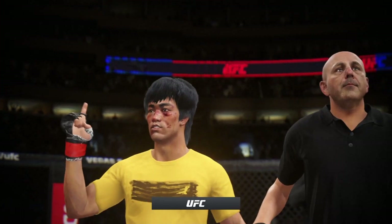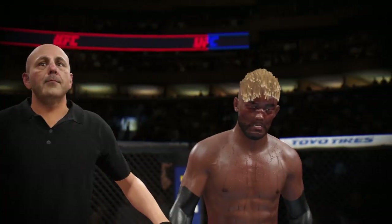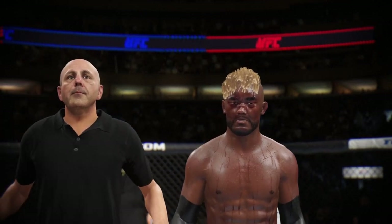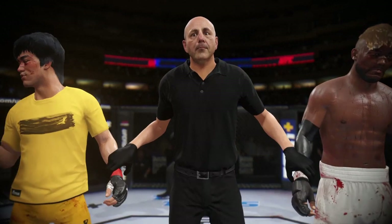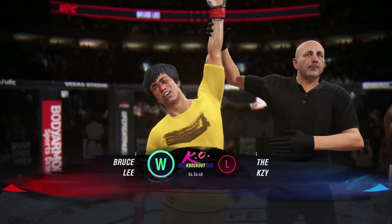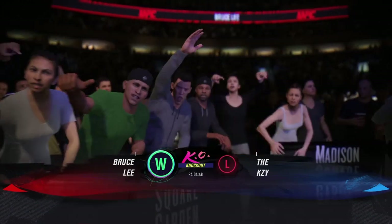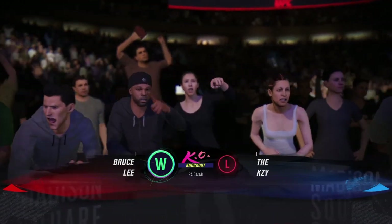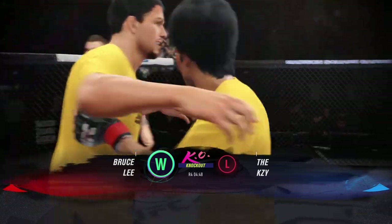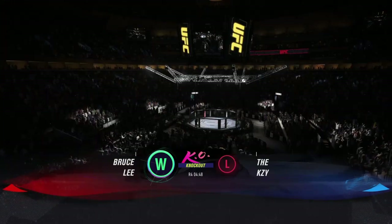Now we go inside the octagon. Bruce Buffer with the official decision: referee Ava Vings called the stop for this contest at four minutes, 48 seconds, round number four. Declared the winner by knockout — Bruce the Dragon Lee! What a massive knockout for him to get this win in style tonight. He did everything he needed to do to find the knockout, and now he can celebrate with his family and friends as they earn this spectacular victory.